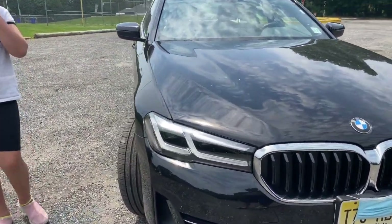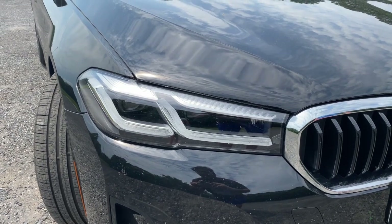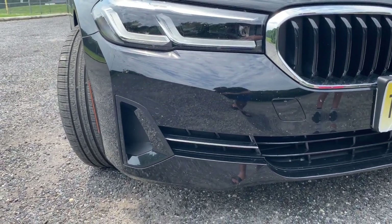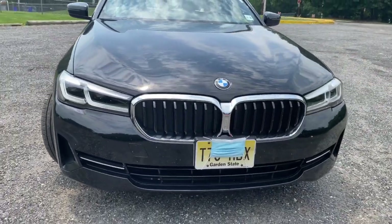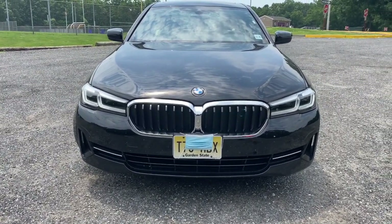The LED lights kind of make an L shape, and in between we have an LED turn signal as well. At the bottom we have an air curtain that goes to the tires. As you can see at the front, it's a very clean design — you can tell it's a BMW right off the bat because of the kidney grills.